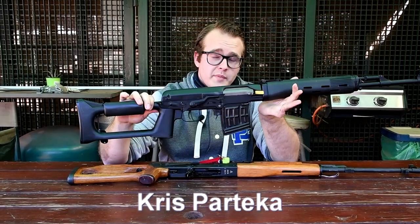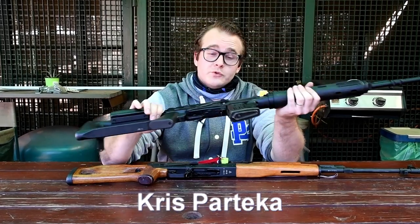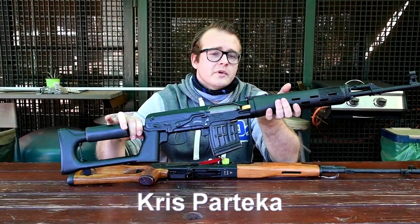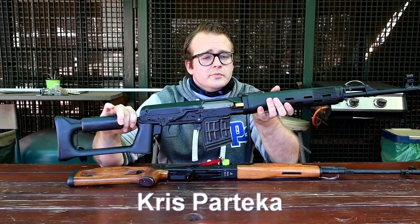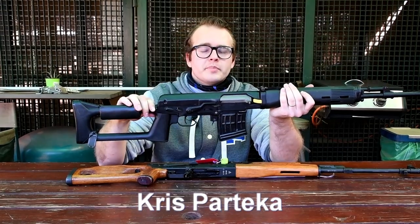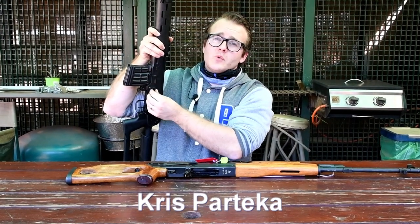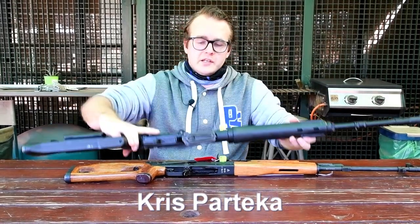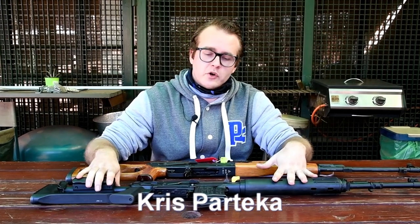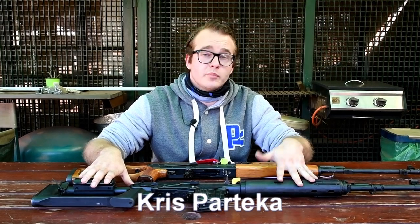The rifle saw action in Vietnam in the hands of Spetsnaz units attached to the NVA and some Viet Cong, and was found to be a very effective firearm. Originally, SVDs were issued with the PSO-1 scope, mounted to the left side of the receiver. At the time, the PSO-1 was the most advanced scope in existence, far surpassing any optics the West could produce. Though now considered obsolete, it is still issued in more advanced forms to the Russian armed forces, and the SVD continues to serve today, supplemented by more advanced bolt-action rifles such as the SV-98 and the modernized SVD-M.